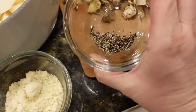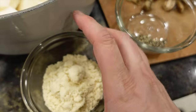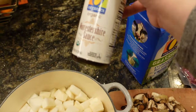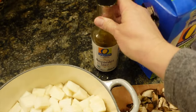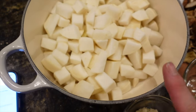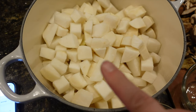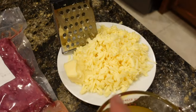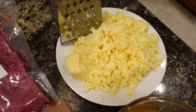Three fourths teaspoon ground black pepper, four tablespoons almond flour, one and a half teaspoons Worcestershire sauce, one and a half cups chicken stock, five and a half cups cubed turnips, three tablespoons milk, and one and a half cups shredded cheddar cheese.